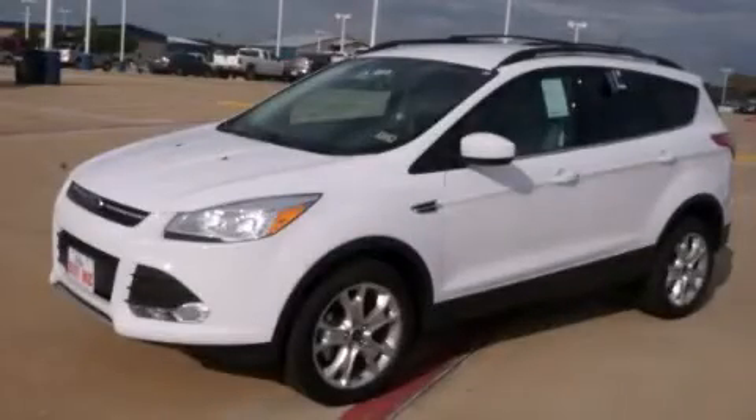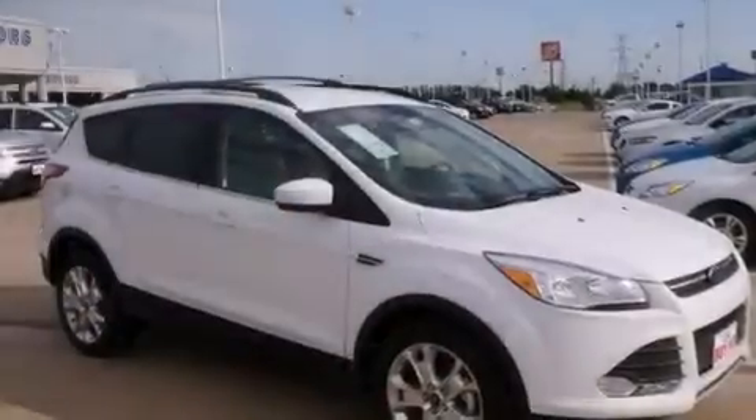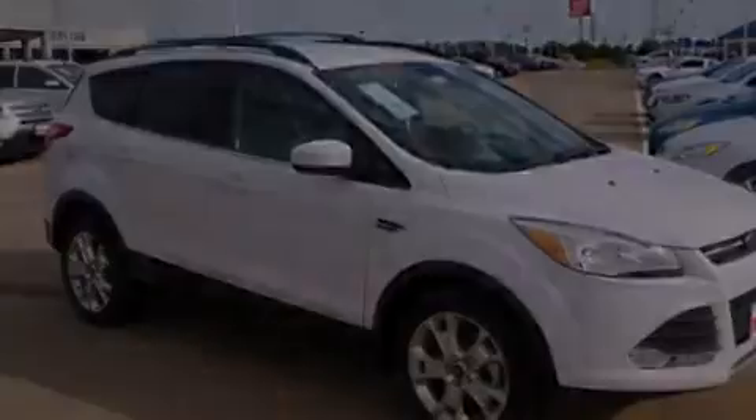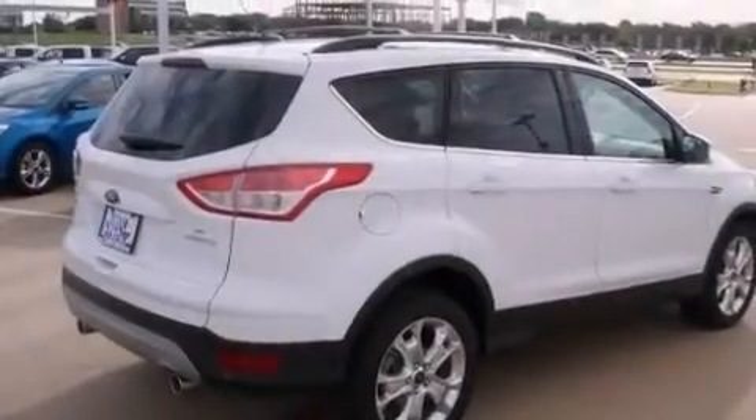This is a brand-new 2013 Ford Escape, a great blend of utility, comfort, and style. It features a 1.6-liter four-cylinder engine and an automatic transmission.